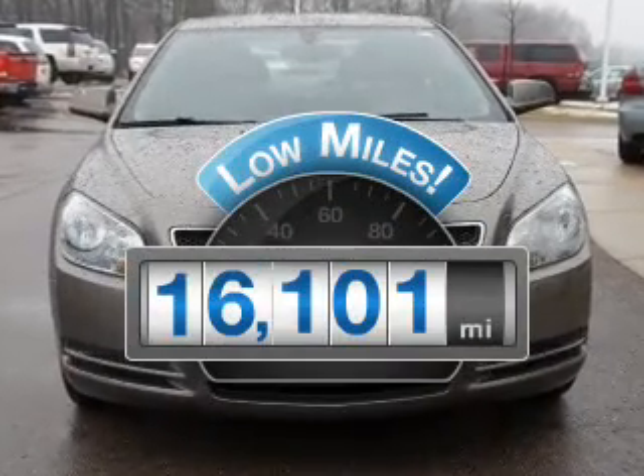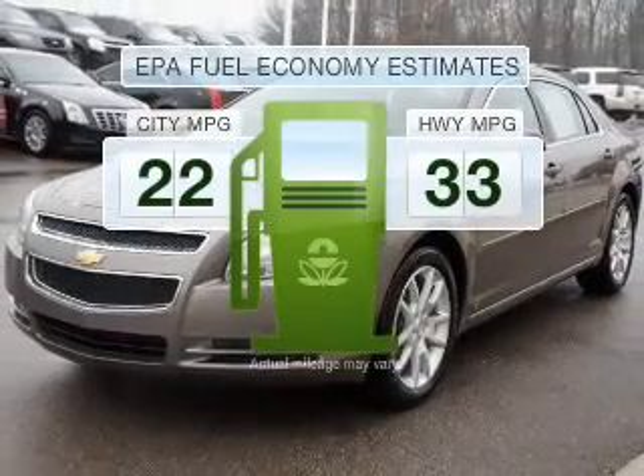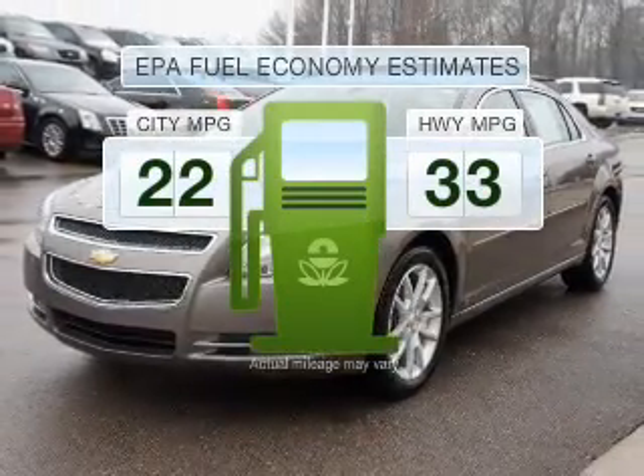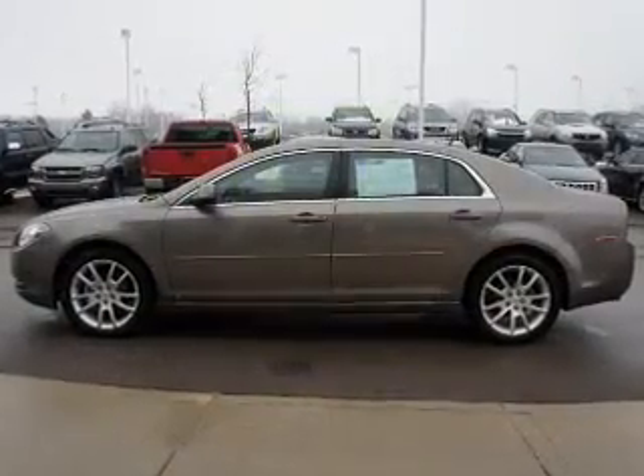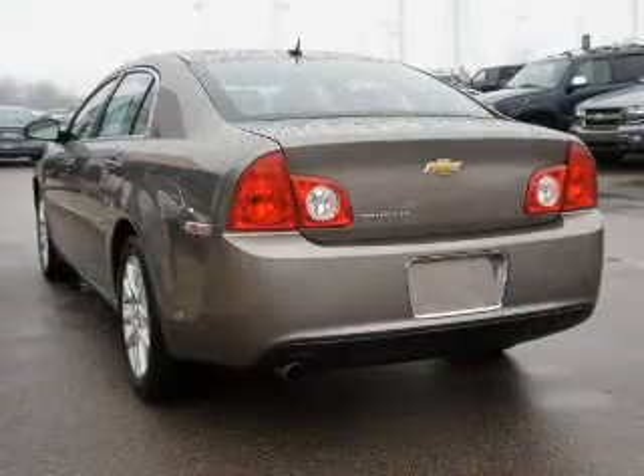With low miles, this automobile will take you far and get you where you want to go. In the city or on the highway, you'll spend less time at the pump with this fuel-efficient vehicle, with an efficient four-cylinder engine that responds smoothly to its six-speed automatic transmission.